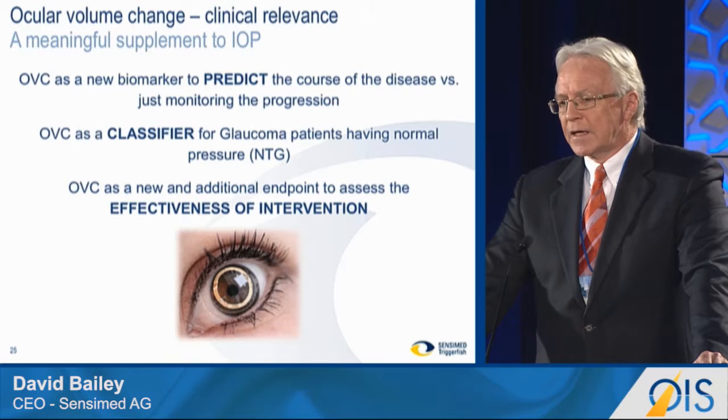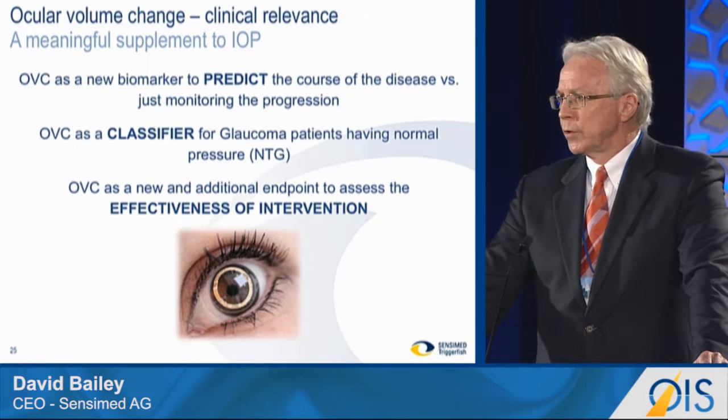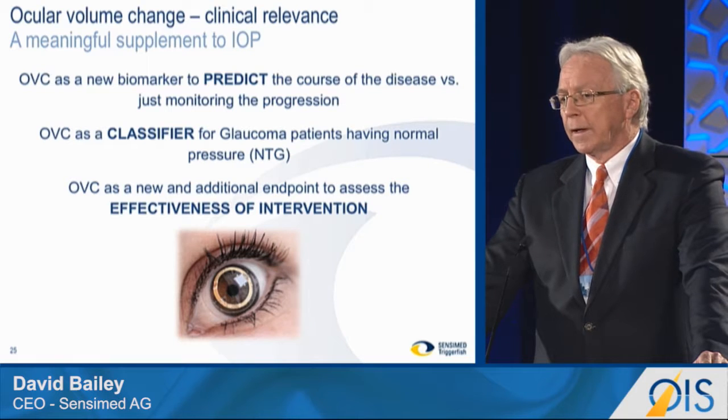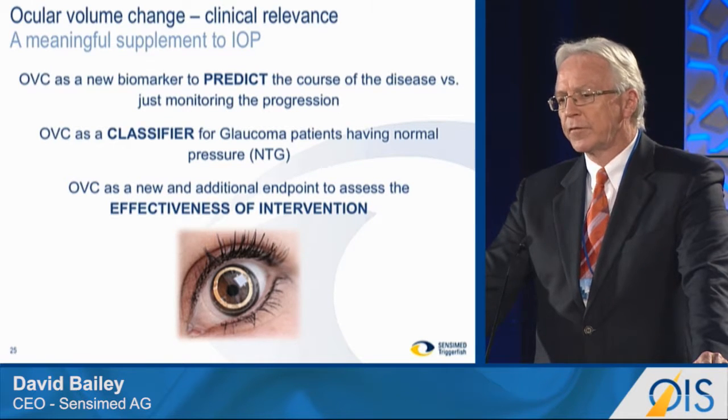We're also looking at it as a classifier to help with normal tension glaucoma patients, which predominate predominantly in the Japanese market. And lastly, as a measure of effectiveness of treatment. Let's look at the first two, and let me give you a quick summary of the evidence we have to give us confidence to move towards two prospective studies that we're planning at the moment.